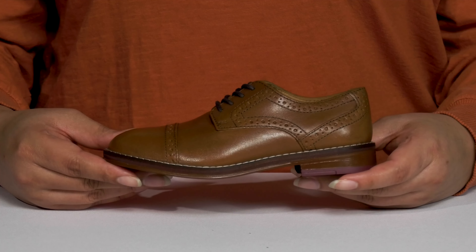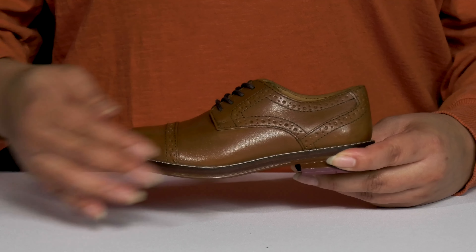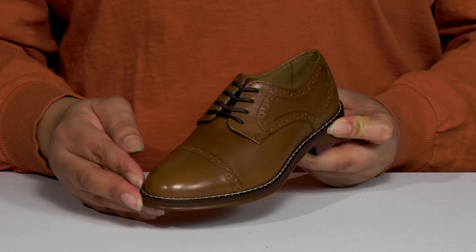Amp up your child's formal look with these cool shoes by Johnston & Murphy. They feature a leather upper with an almond toe silhouette, and they have a functional lace-up closure to give your child a secure and custom fit.